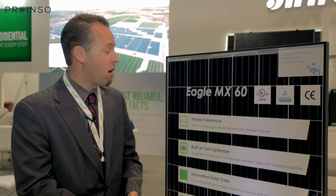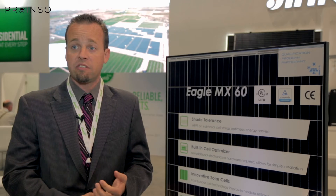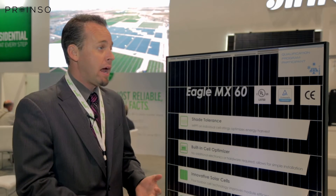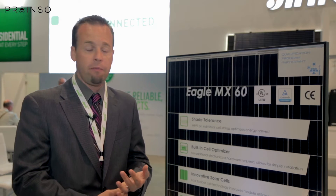What I have here is our Eagle MX60 module. It's a 60-cell polycrystalline module that has the MX chip in the junction box integrated. It's also available in a 72-cell format.